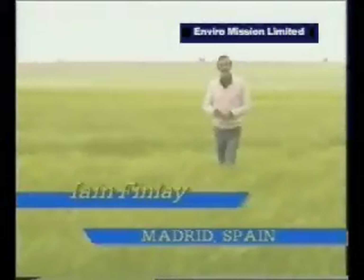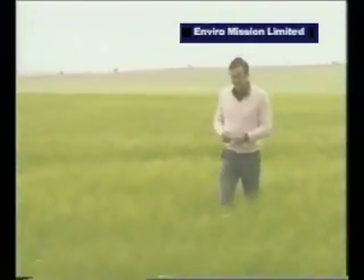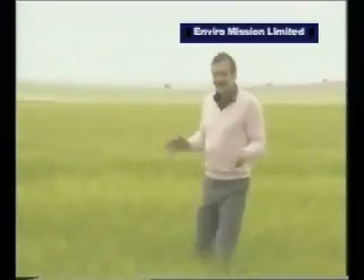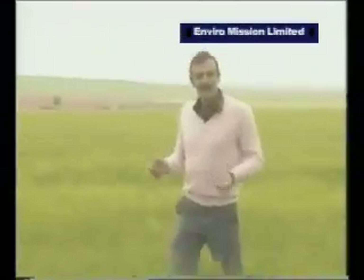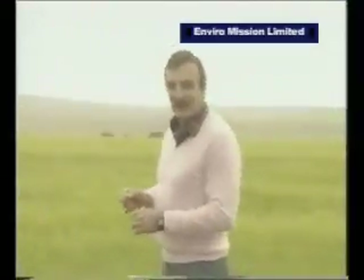When Don Quixote and Sancho Panza set off on their travels, they left from this part of Spain — the plains of La Mancha, about 150 kilometers south of Madrid. It's beautiful rolling countryside used for farming wheat, growing grapes and olives. But there's something else in the plains now which, if Don Quixote could return, he'd almost certainly want to joust for it.